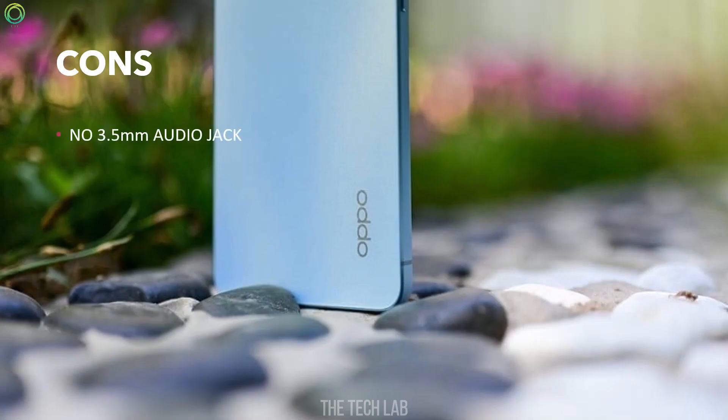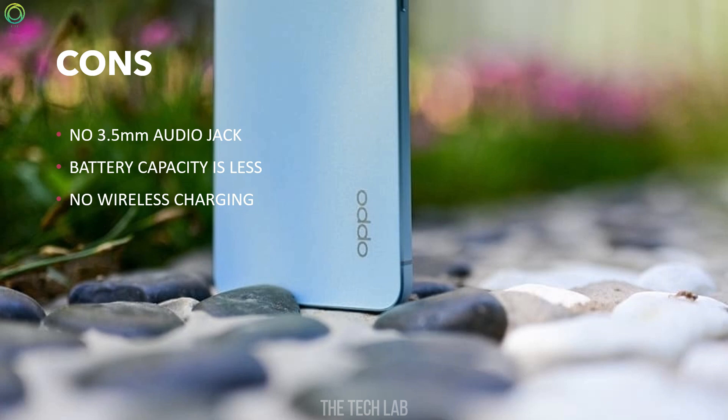Cons: The phone has no 3.5mm audio jack, the battery capacity is relatively low, and the phone does not support wireless charging.